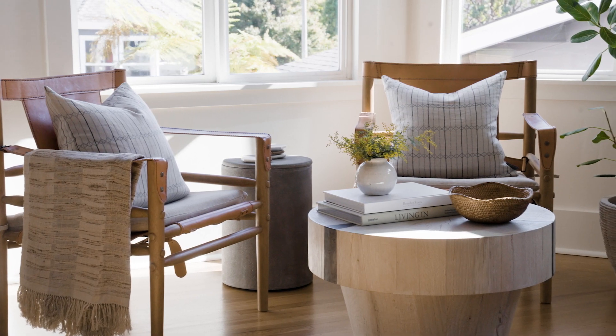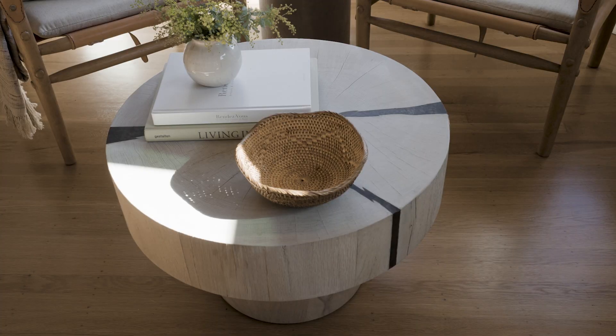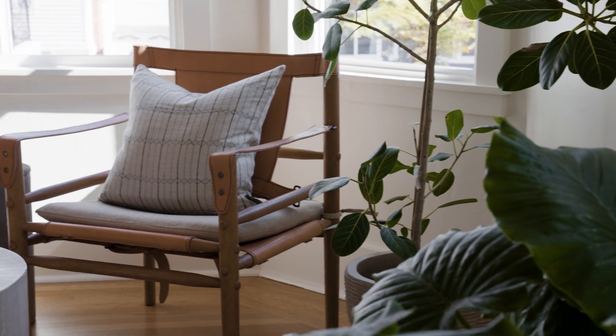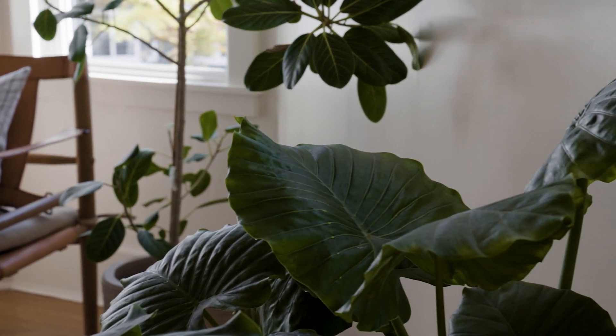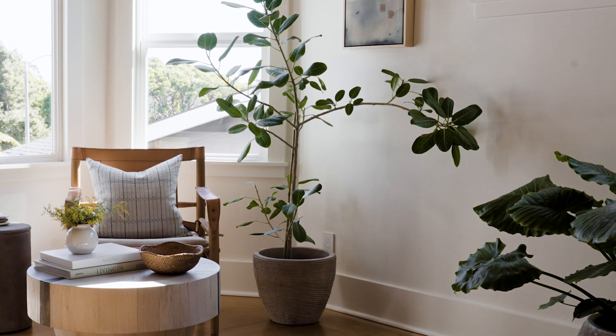Across the room, we created a lounge area with leather sling chairs and a little coffee table. That became the perfect moment to incorporate Ross's love of trees. Michelle was not so hot on adding more plants, so we did a few — and I'm sure he will add to it, but this gets him going.